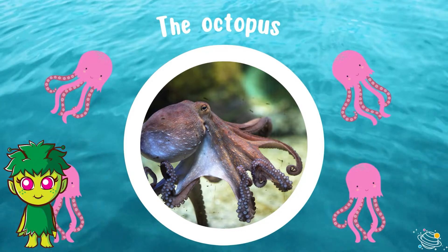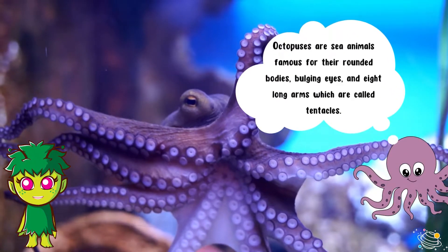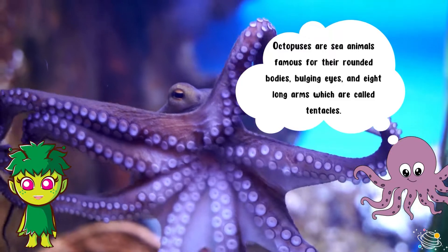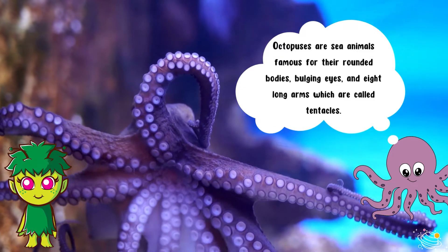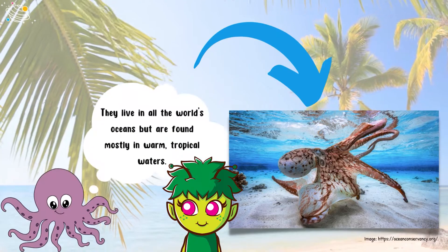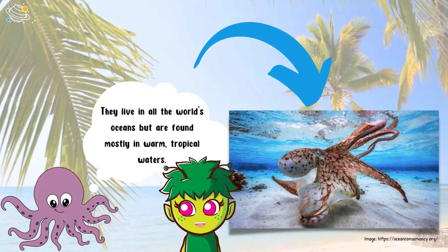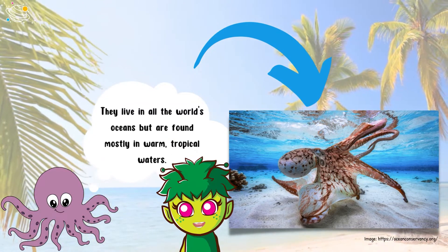The octopus. Octopuses are sea animals famous for their rounded bodies, bulging eyes, and eight long arms which are called tentacles. They live in all the world's oceans but are found mostly in warm tropical waters.